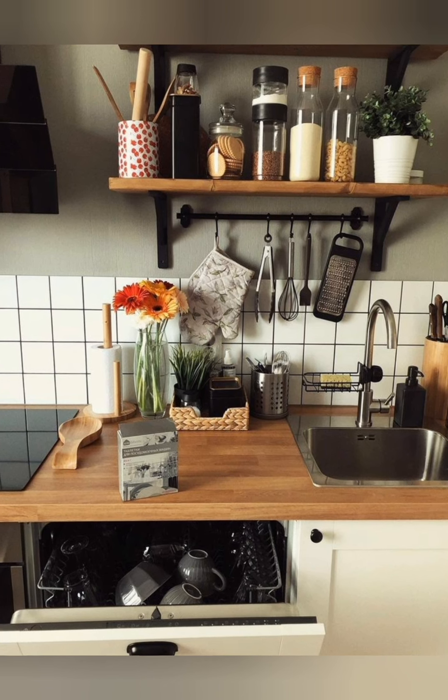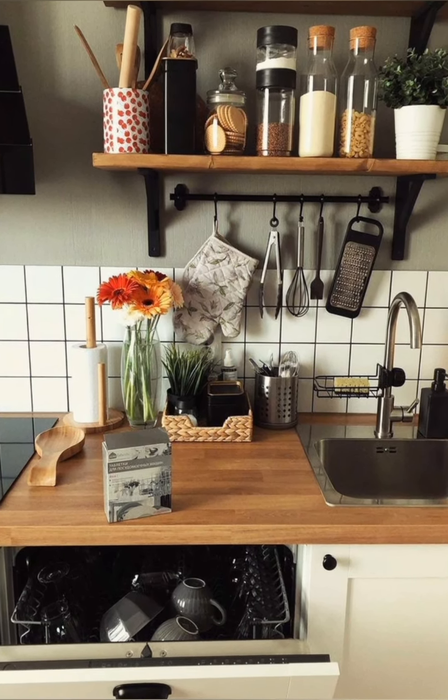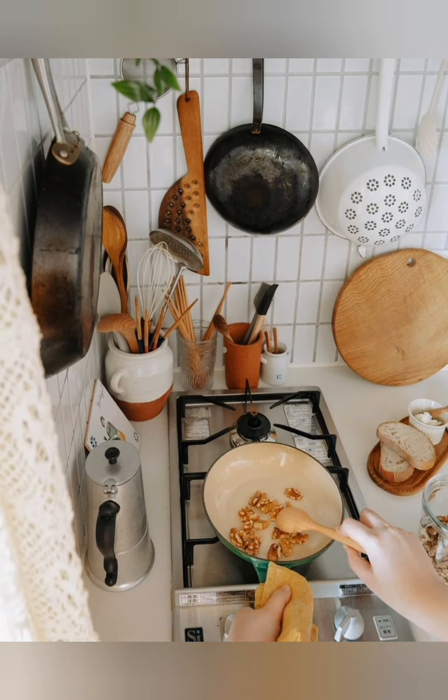Open shelving. Display dishes, cookware, and decor items on open shelves rather than in closed cabinets.